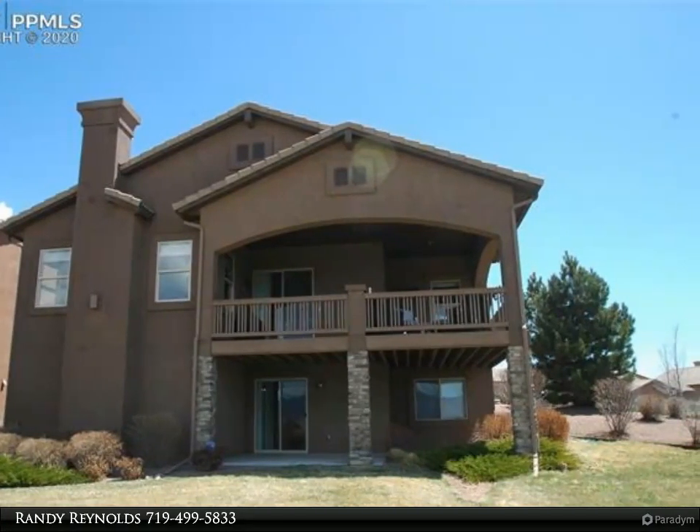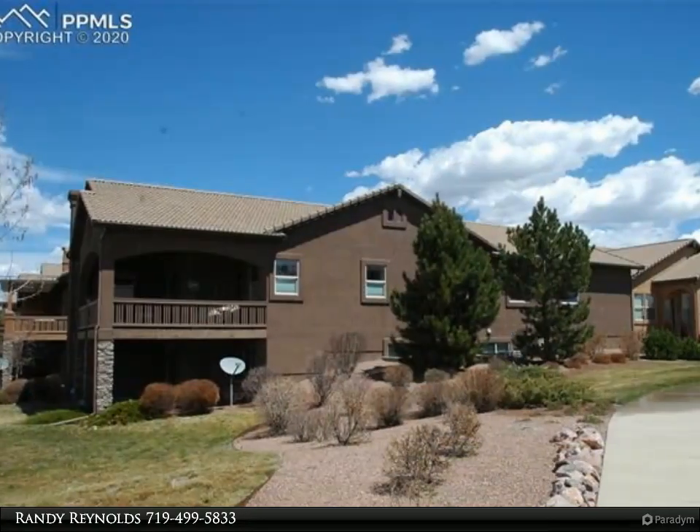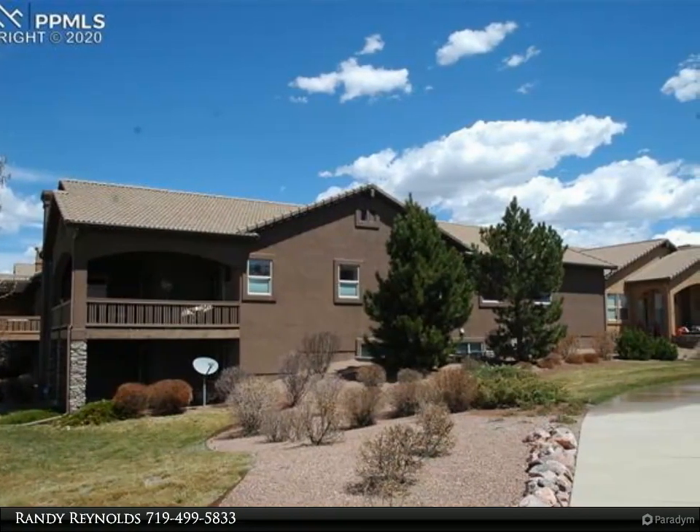Great room design with adjoining gourmet kitchen featuring granite counters, custom staggered cabinetry, stainless appliances, and a walk-in pantry.